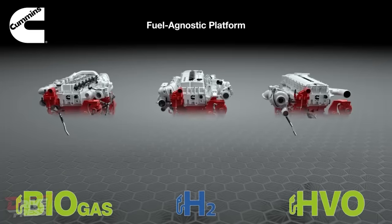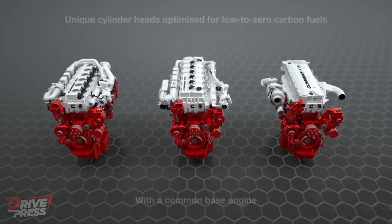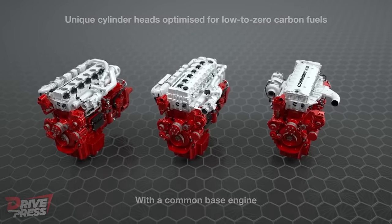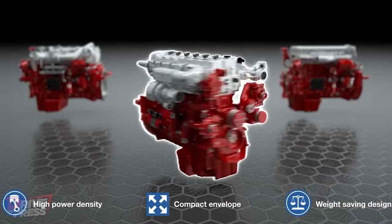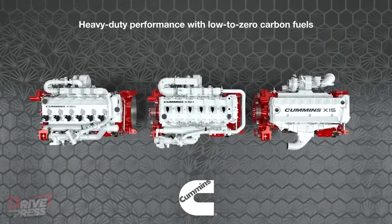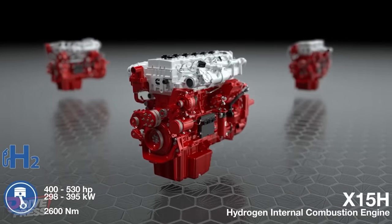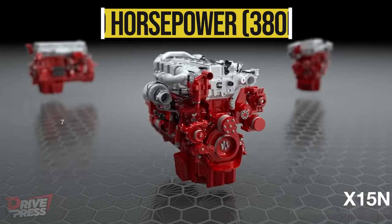The 15-litre platform is designed to be versatile, capable of running on different fuel types while maintaining optimal performance. Its standard base engine is equipped with specialised cylinder heads and fuel systems tailored for using carbon-free hydrogen or biogas, resulting in a remarkable 90% reduction in carbon emissions. The hydrogen version can deliver ratings of up to 530 horsepower, while the natural gas version can reach up to 510 horsepower.